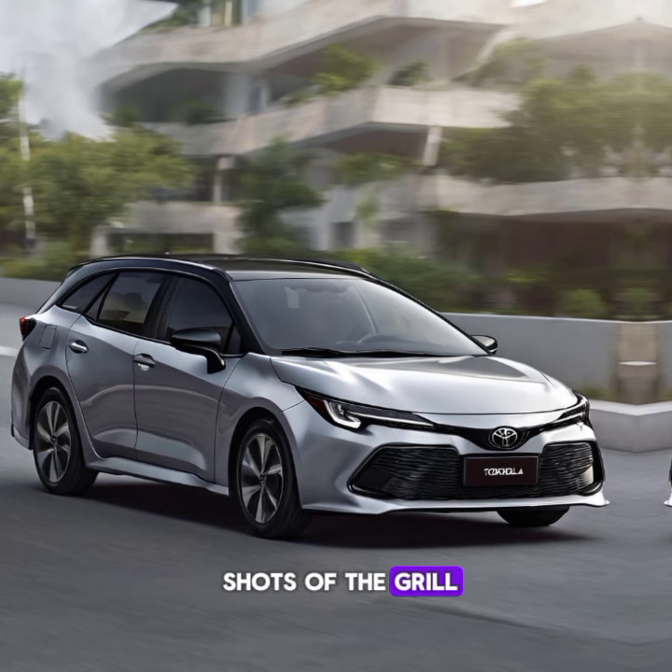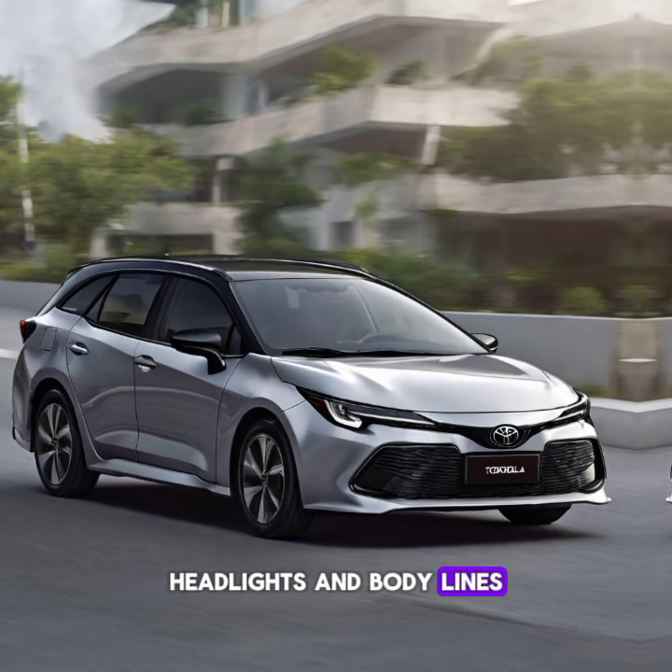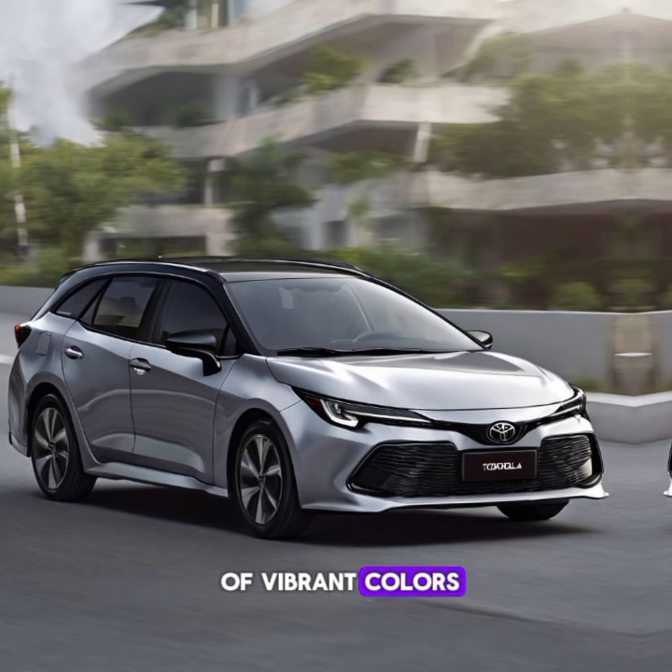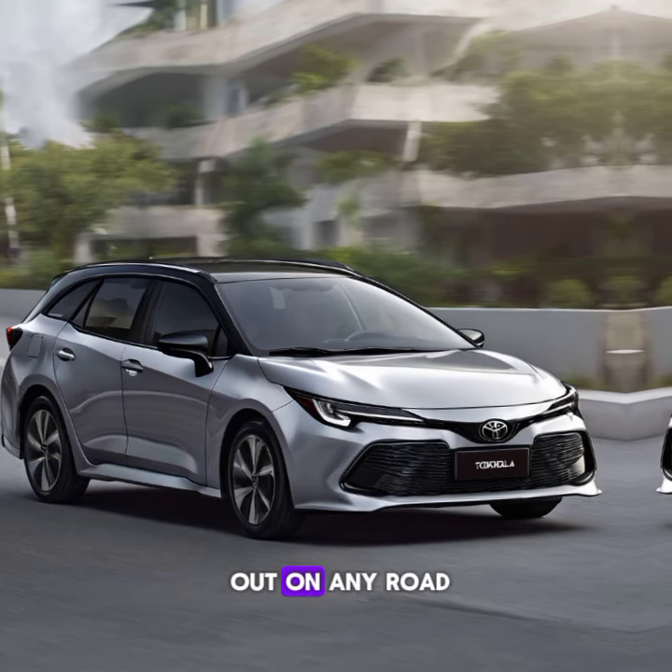Close-up shots of the grille, headlights, and body lines reveal the attention to detail. With 18-inch alloy wheels and a choice of vibrant colors, the Corolla Grand stands out on any road.